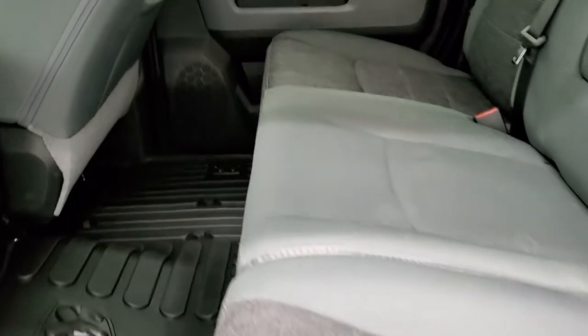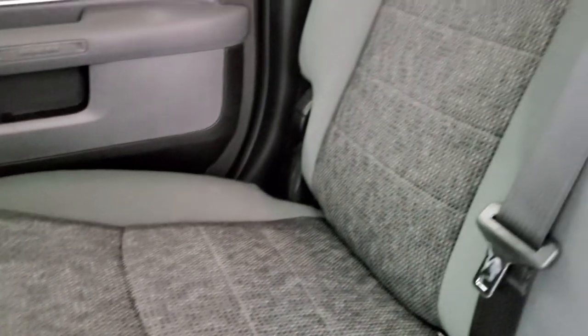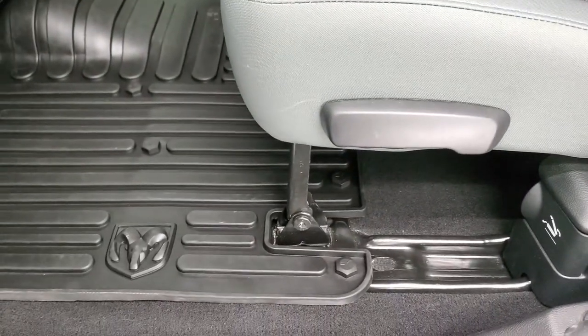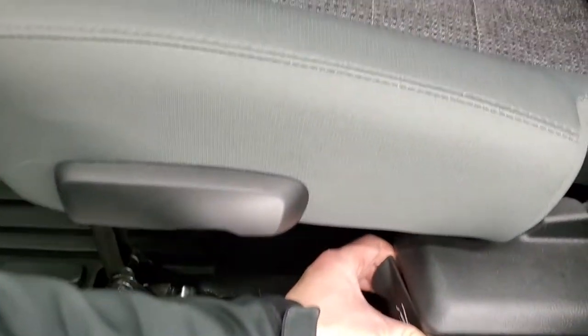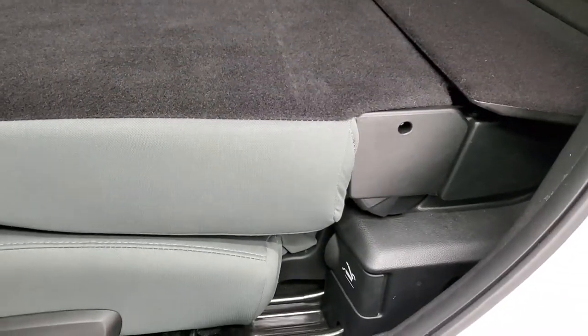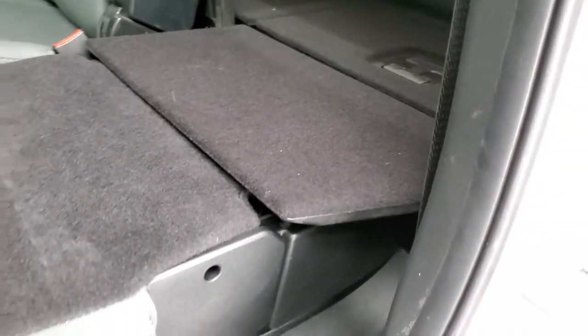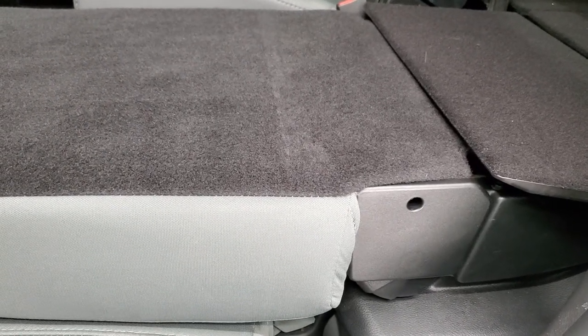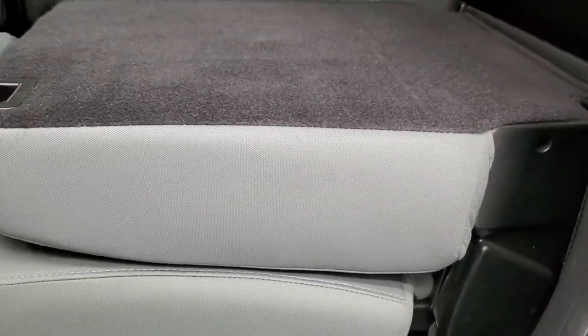Back seats are just as clean as the front seats — no rips or tears back here. Does have the LATCH child safety system for car seats. Power sliding rear window with built-in rear defrost, and all-weather floor mats back here as well. The Mega Cab has just a ton of room. These seats go down two different ways: the first way, the whole backrest and seat folds down giving you a nice low load floor. The second way, just the backrest goes down for a higher load floor — which is really nice.